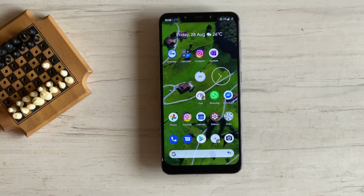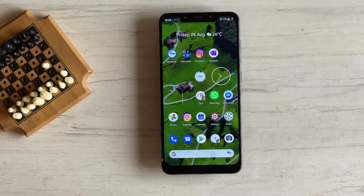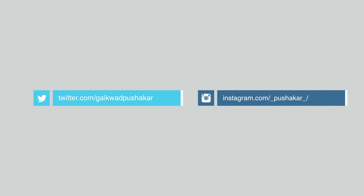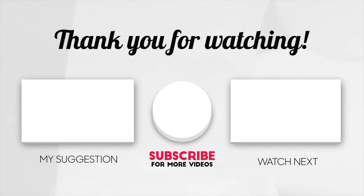That wraps up today's video. If you found it informative, give it a like and subscribe if you haven't already. Android 11 is nearing public release and I'm going to cover it in an upcoming video. There are many videos in the pipeline, so make sure you subscribe and hit the bell icon to get notified. If you're the impatient type, follow me on Instagram and Twitter where I cover tech news and insights. Thanks for watching — see you in the next one. Bye.